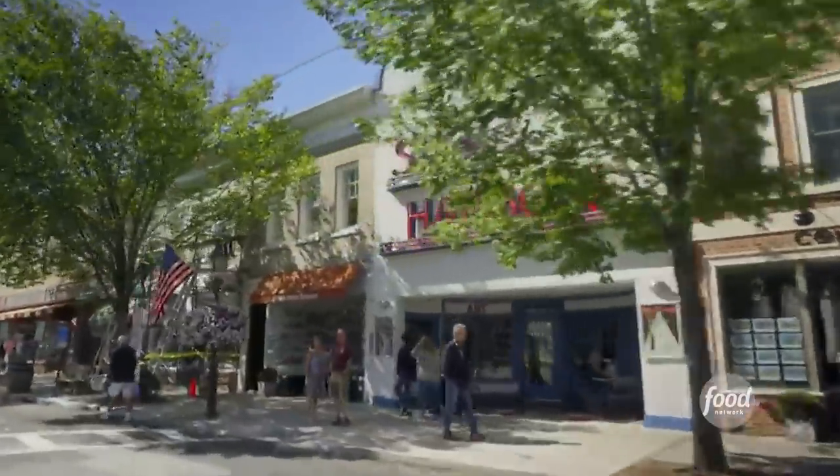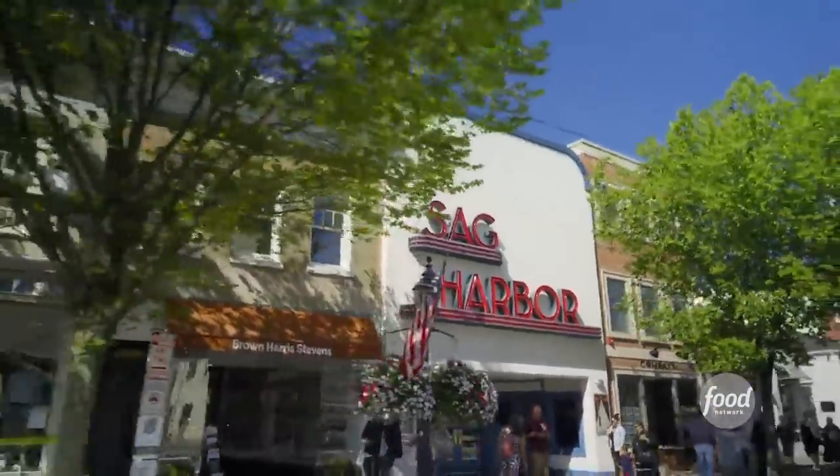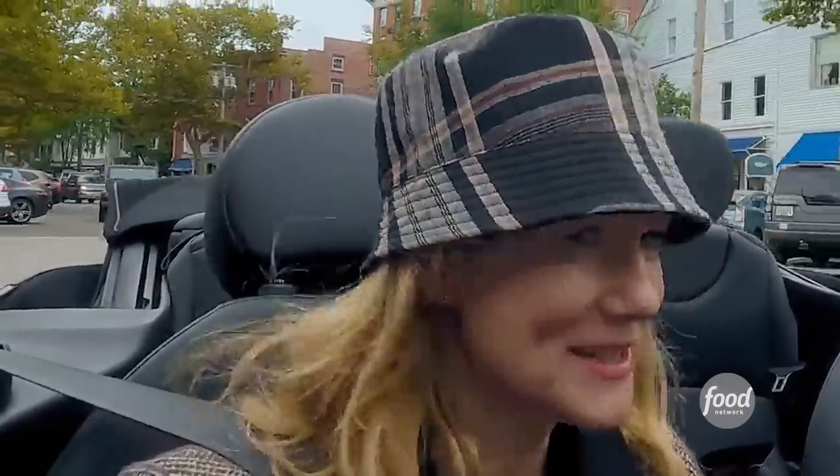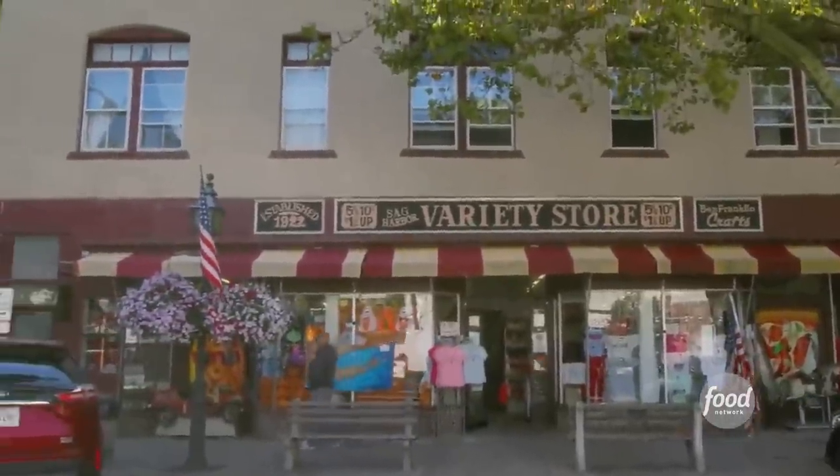And this was the Sag Harbor Cinema. It actually burned down and they saved the sign. My favorite is there's a Five and Dime store — still, amazingly. I used to love hardware stores. Old Five and Dime stores. Here's an old Five and Dime store that's still there — a variety store, that's what they're called.